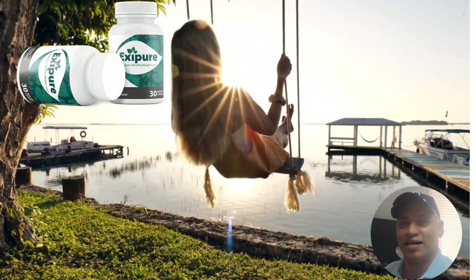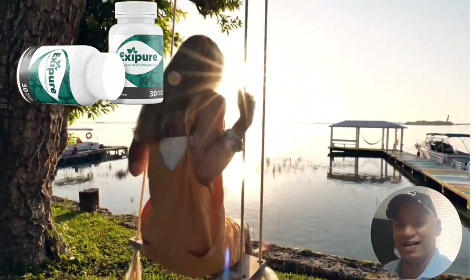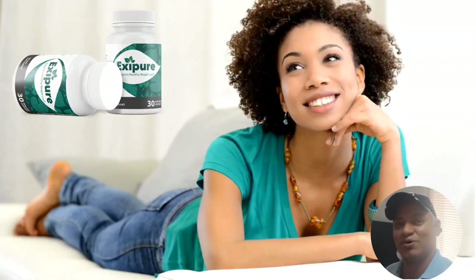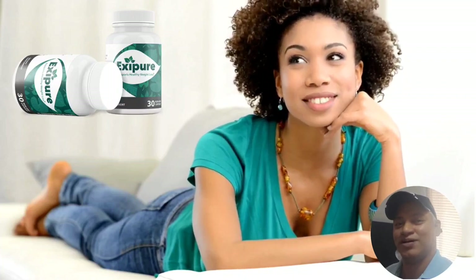Hi, my name is Fabio and today I'll tell you everything you need to know about Exapure before actually buying the product. I also have two really important alerts, so pay close attention to what I have to tell you.